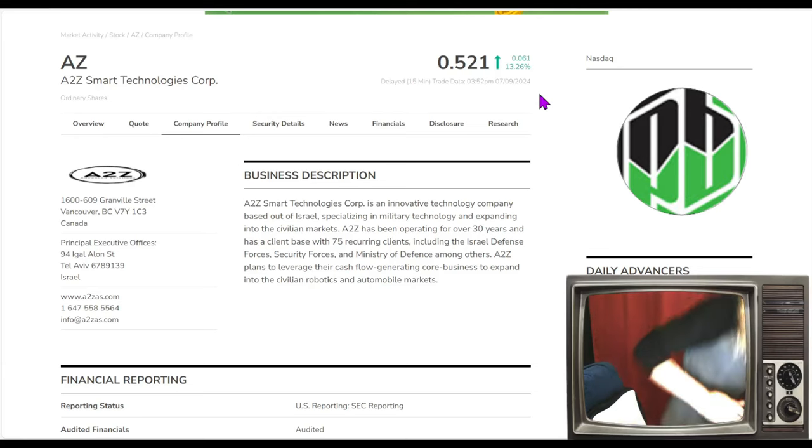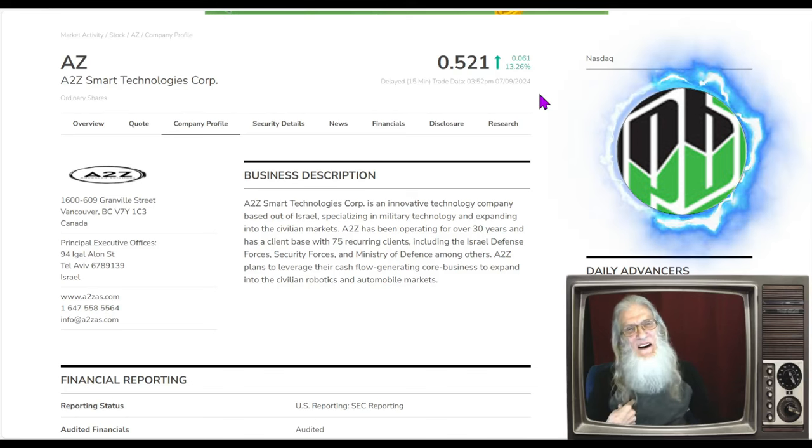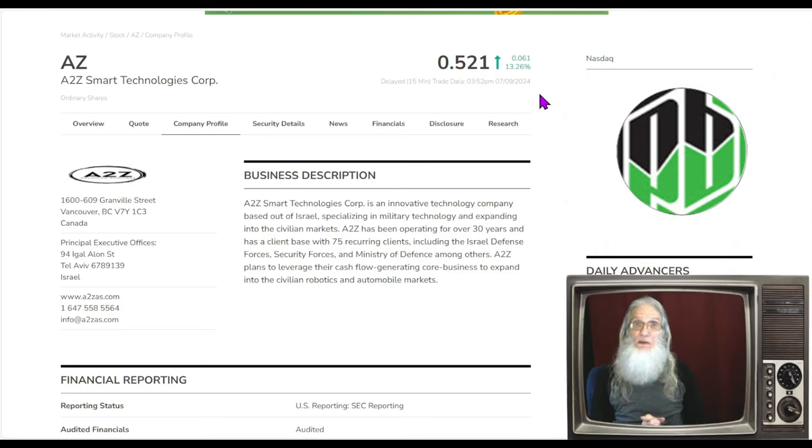I'm John Zadar, this is On Top and Hot, and today is July 9th, Tuesday. I'm going to bring you a hot penny stock that I found through the day as I was trading penny stocks, which I do every single day. These are stocks under five bucks that you can find on every single market. There's no lack of penny stocks, but trying to find hot penny stocks — that's a knack, that's a trick.